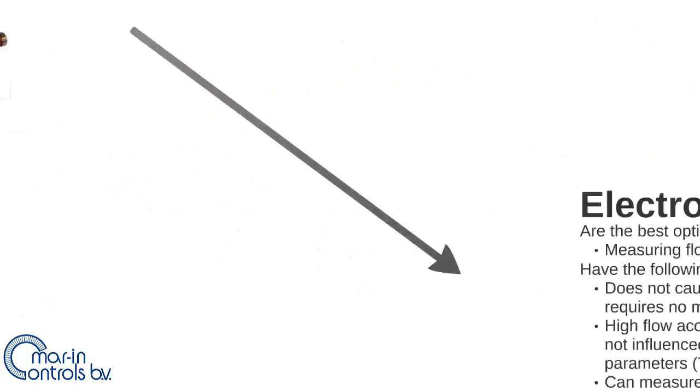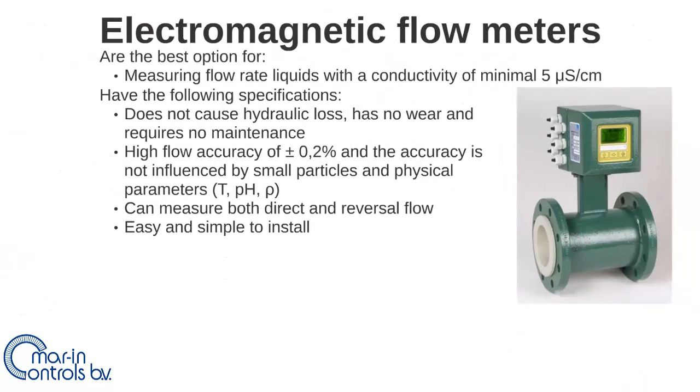The electromagnetic flow meters are the best solution for liquids with a conductivity of at least 5 microsiemens per centimeter. They do not cause hydraulic loss, have no wear, and require no maintenance. They have a high accuracy of approximately 0.2% when properly calibrated, and accuracy is not influenced by small amounts of solids or physical parameters like pH, temperature, and density.